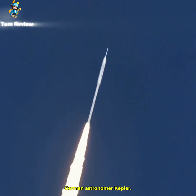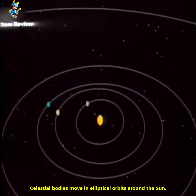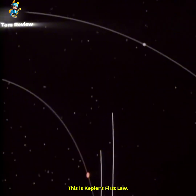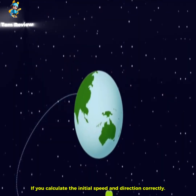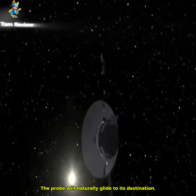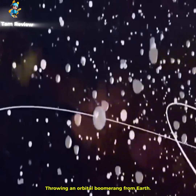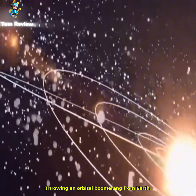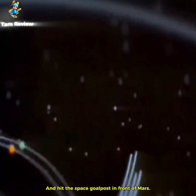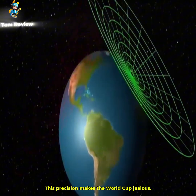Master of Orbital Mechanics, German astronomer Kepler, told us 400 years ago that celestial bodies move in elliptical orbits around the Sun — Kepler's first law. If you calculate the initial speed and direction correctly, the probe will naturally glide to its destination. NASA scientists liken this to throwing an orbital boomerang from Earth to travel billions of km and hit the space goalposts in front of Mars — precision that makes the World Cup jealous.